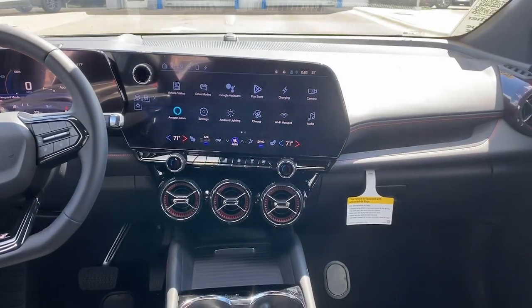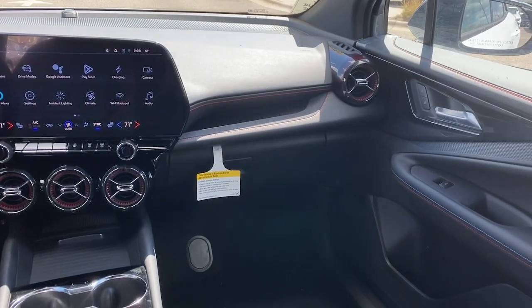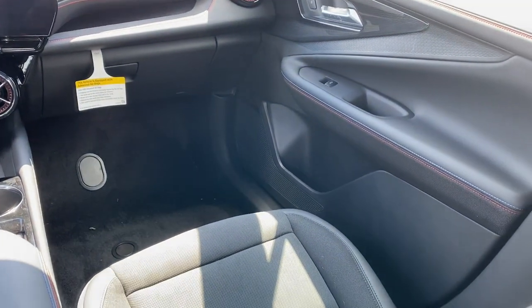All-wheel drive, keyless entry, lane keeping assist, satellite radio, remote engine start.